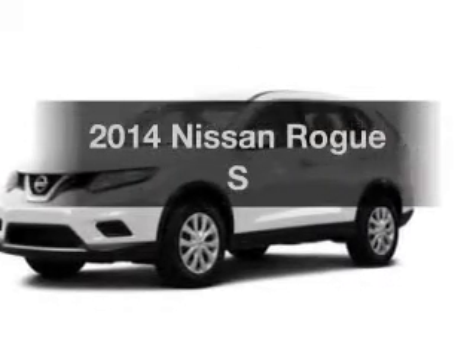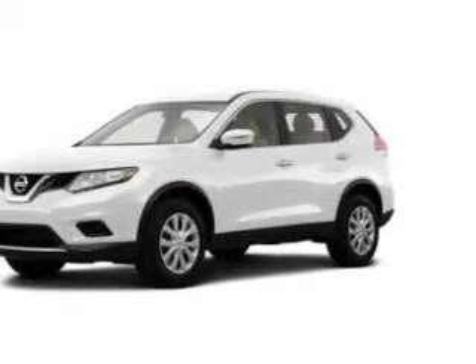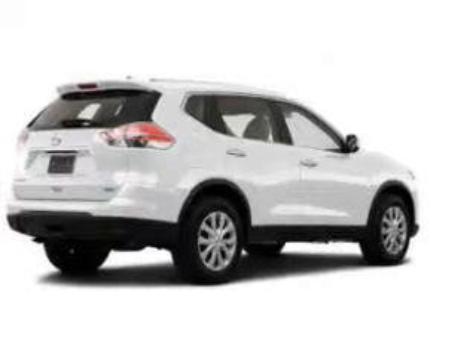Check out this 2014 Nissan Rogue. Everything you need under one roof with this great vehicle.